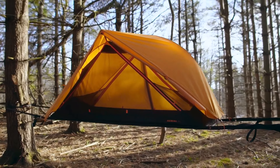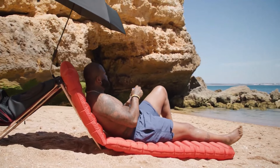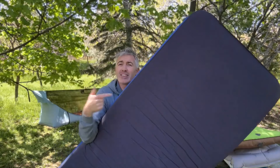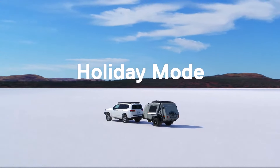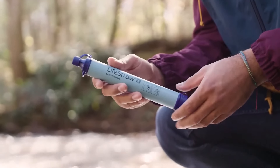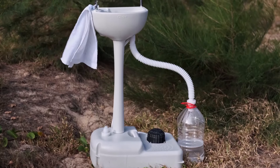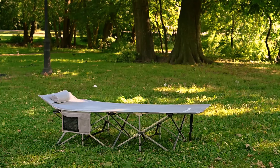Camping has always been a fantastic way to connect with nature and unwind, but thanks to innovation, modern camping experiences have become more comfortable and convenient than ever. From high-tech gear that enhances your comfort to practical tools that make life easier in the wild, there are plenty of incredible camping inventions designed to improve your outdoor adventures. Whether you're an experienced outdoors enthusiast or a first-time camper, these 20 incredible camping inventions are sure to make your next trip more enjoyable, efficient and memorable.